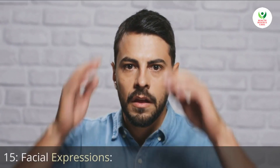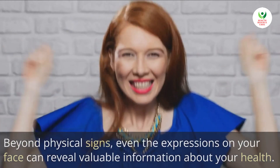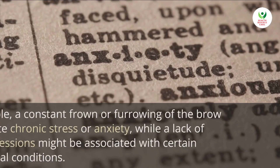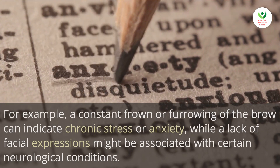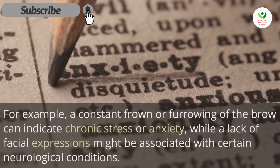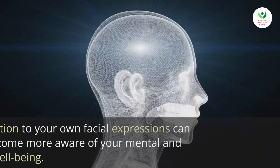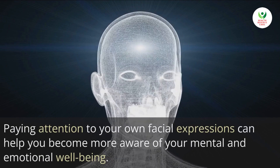15. Facial expressions. Beyond physical signs, even the expressions on your face can reveal valuable information about your health. For example, a constant frown or furrowing of the brow can indicate chronic stress or anxiety, while a lack of facial expressions might be associated with certain neurological conditions. Paying attention to your own facial expressions can help you become more aware of your mental and emotional well-being.